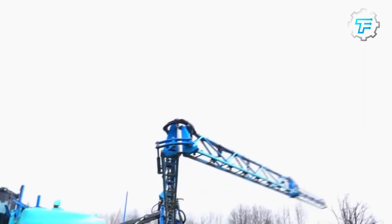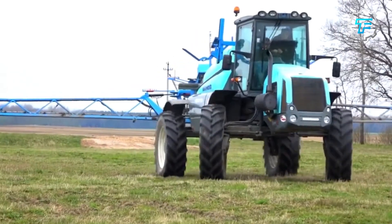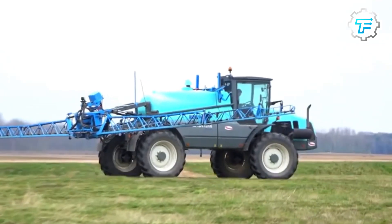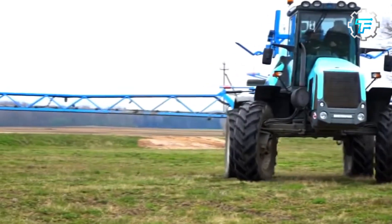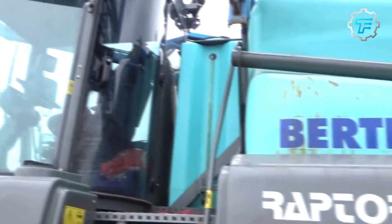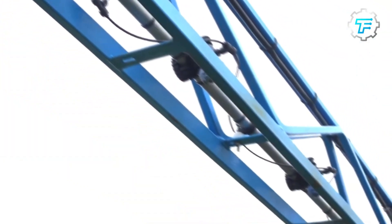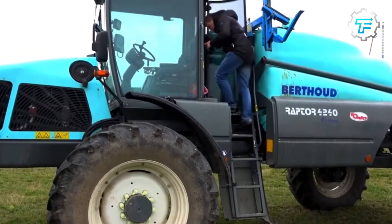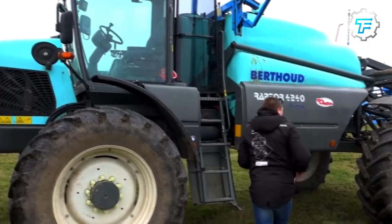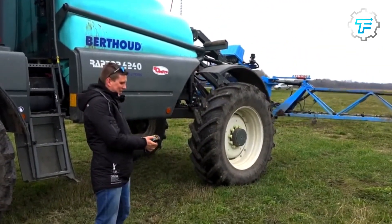And coming in at number 1, we got the Berthoud Raptor 4240 sprayer. The Berthoud Raptor 4240 is a versatile machine that features a 1000 gallon tank and a working width of up to 120 feet. It is equipped with the latest precision technology, including GPS and auto boom height control, making it easier for farmers to operate and control. The sprayer is also designed to be compact and efficient, making it suitable for smaller farms. The advanced tech and high-performance features enable farmers to cover large areas efficiently, ultimately increasing productivity and reducing cost. As a result, the Berthoud Raptor 4240 has become a popular choice among farmers who want to ensure effective and sustainable crop protection.